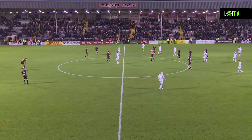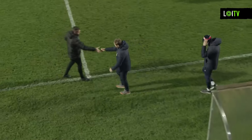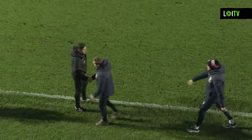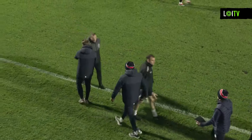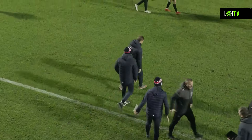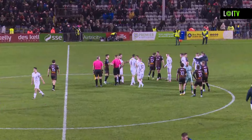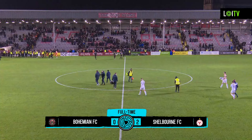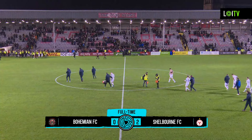The game has finished Bohemians nil, Shelburne two. The game was scoreless at half time, with Shelburne playing the better football. Bohemians came out in the second half and it became a different game, with Shelburne starting to really look good from an attacking point of view. Thanks for your company on LOI TV, and we hope to catch you the next time around.